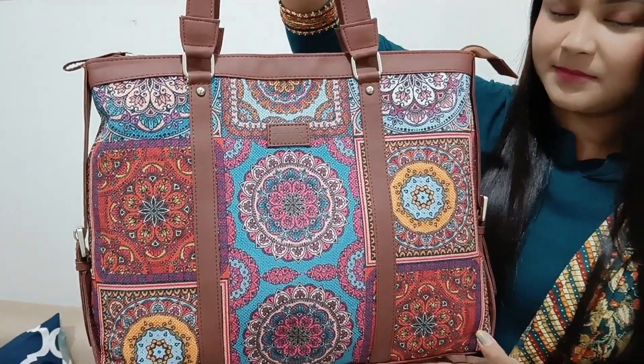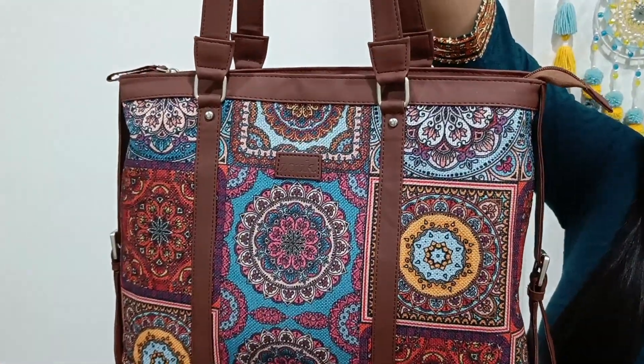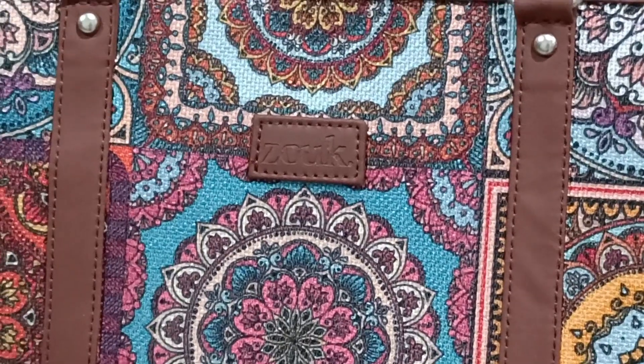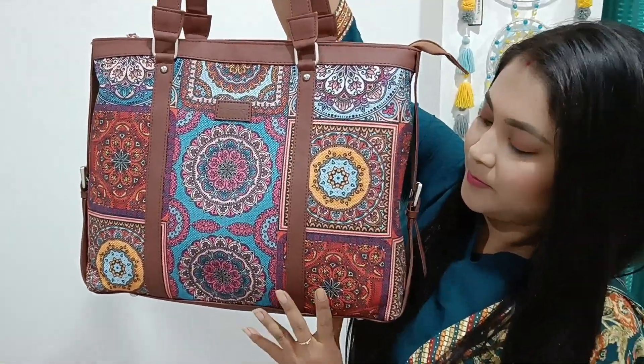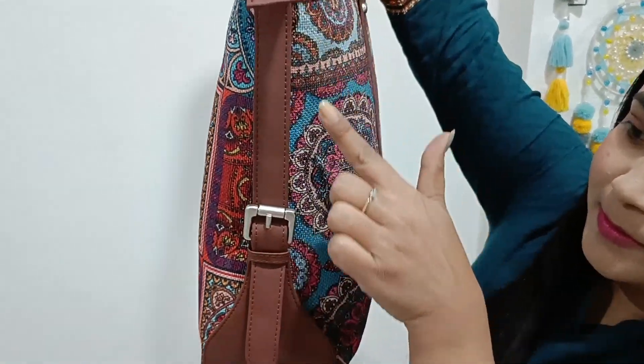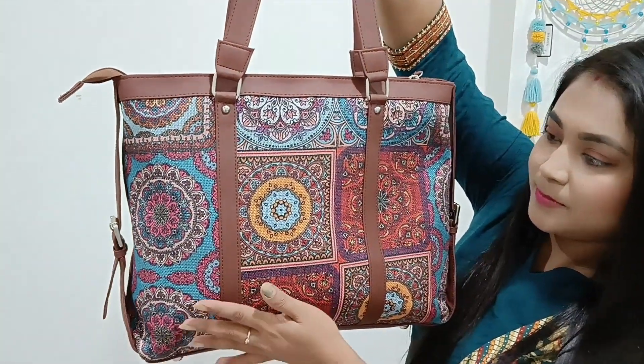The bag can be better. This bag works much better. The bag has less character glitter. The coat is reasoned.